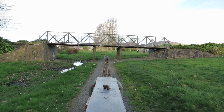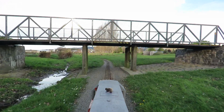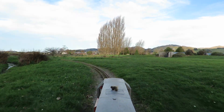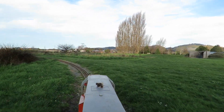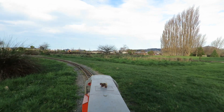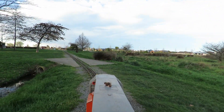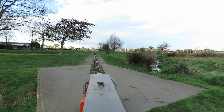The new motors have done about 50-odd k so far, performing really well. Here's to another 1,000.